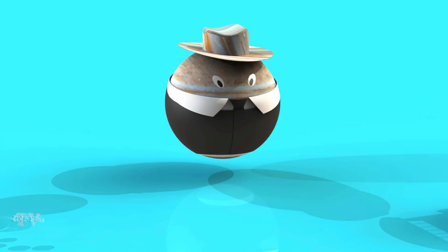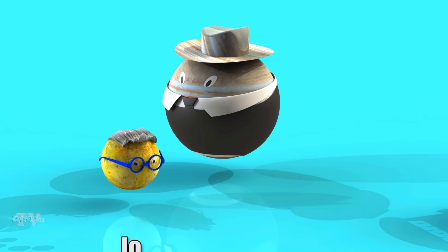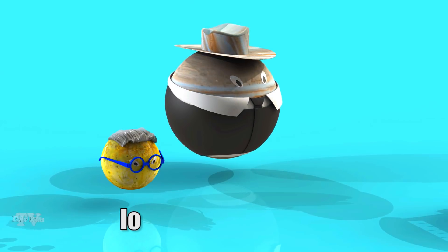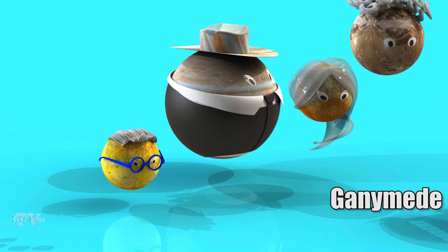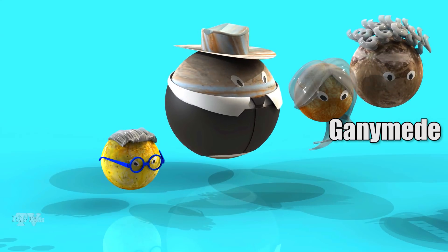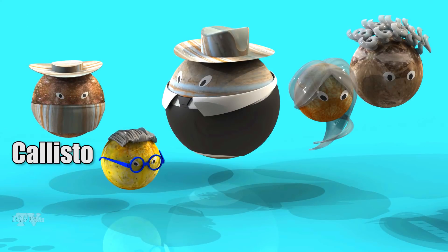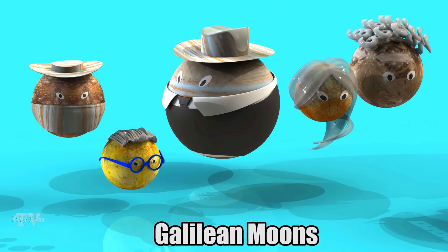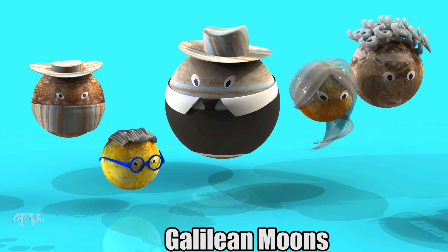Let's see how many satellites the largest planet, Jupiter, has. These are Io, Europa, Ganymede, and Callisto. These are the four Galilean moons, which were discovered in 1610 by Galileo Galilei.